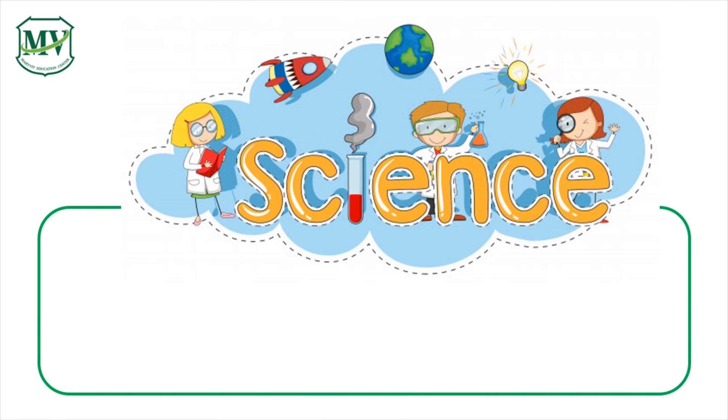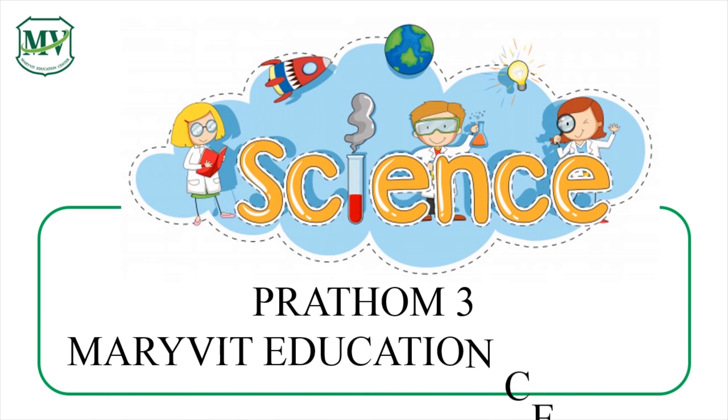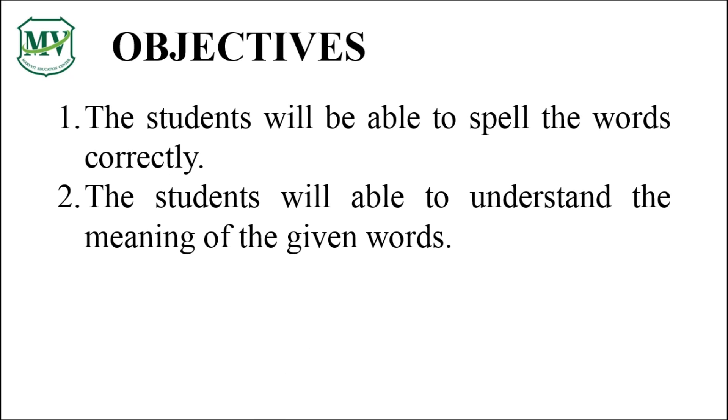Good morning, everyone. Welcome to Science for Young Minds with Merivit Education Center. This series is for Prathom 3. Let's learn some vocabulary words. You will learn how to spell and pronounce some vocabulary words.